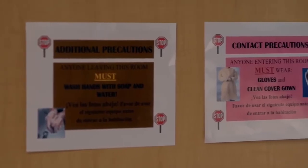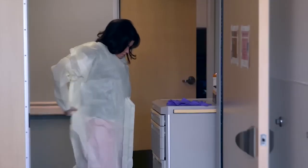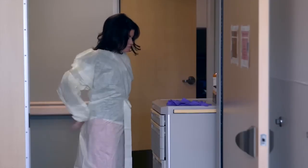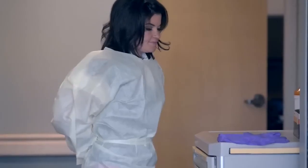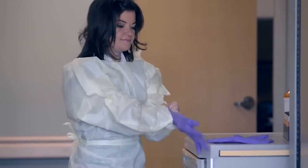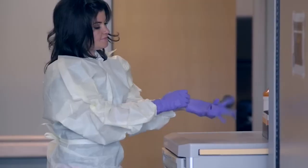If you are diagnosed with a C. diff infection while in our hospital, we will use contact precautions during your care. Contact precaution means that healthcare providers and visitors will put on gloves and wear a gown when they enter the room. This provides an additional level of protection to prevent transmission of the infection.